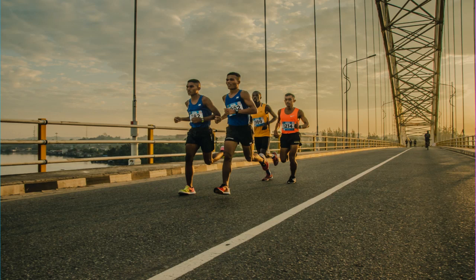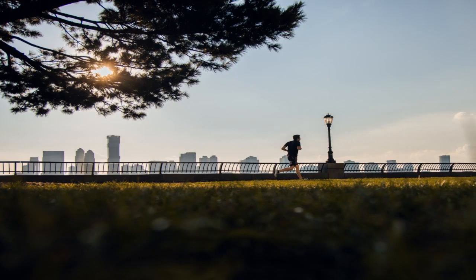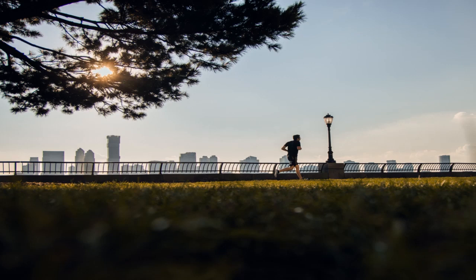Wrap up: running socks are a must for any runner, whether you are a novice or a professional. So when you are out looking for a pair, ensure that you only pick the best. Considering the brand of the socks is another factor that can help you land the right pair.